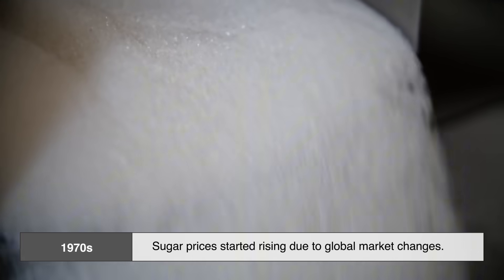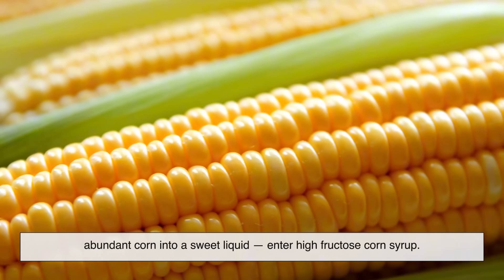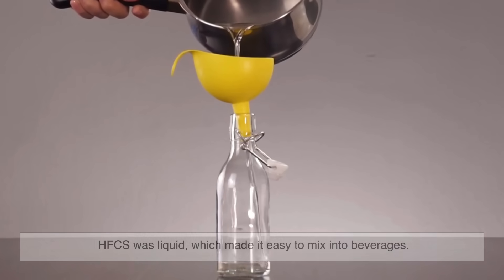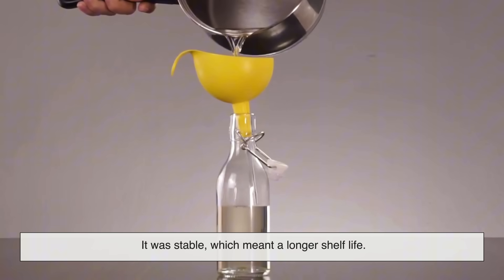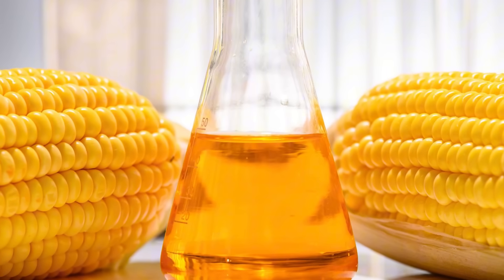So why does HFCS even exist in the first place? Well, in the 1970s, sugar prices started rising due to global market changes. At the same time, scientists in the US figured out how to turn cheap, abundant corn into a sweet liquid — enter high fructose corn syrup. It quickly became a hit with food manufacturers. HFCS was liquid, which made it easy to mix into beverages. It was stable, which meant a longer shelf life. And most importantly, it was cheap, especially in the US, where corn is heavily subsidized.